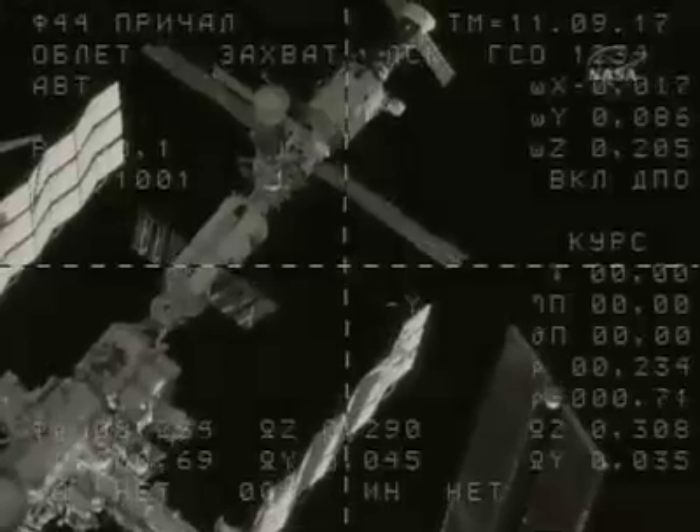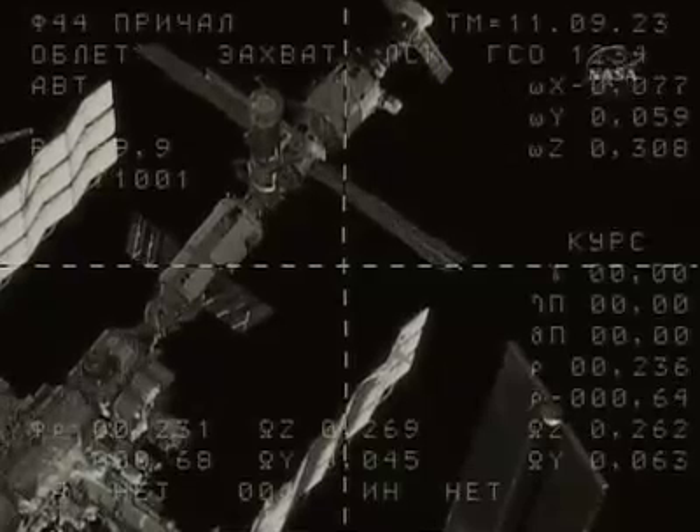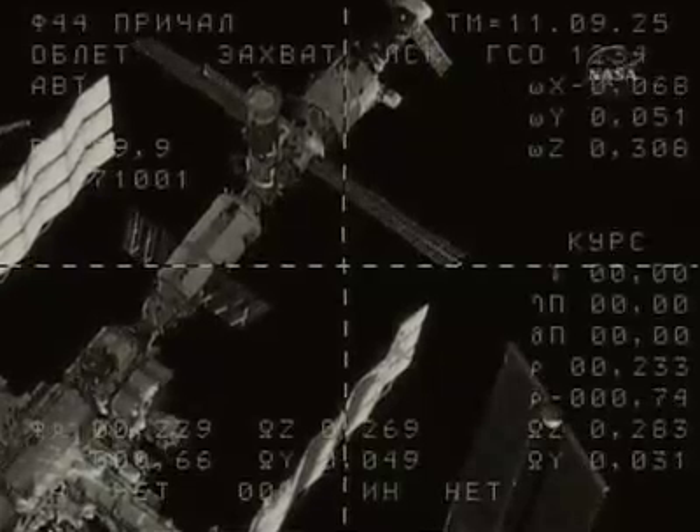Later today, there will be an exchange of custom-made Soyuz seat liners, as Richard Garriott moves his custom-made Soyuz seat liner from the Soyuz TME-13 to TME-12, which will be his ride home in 10 days.